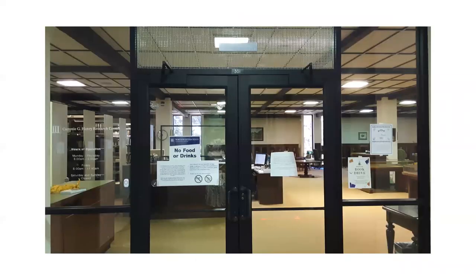The Cammy G. Henry Research Center is located on the third floor of Watson Memorial Library. We have different operating hours from the rest of the library. We are open Monday through Thursday, 8 a.m. to 5 p.m., and Friday, 8 a.m. to noon. We are not open on the weekends or in the evenings.